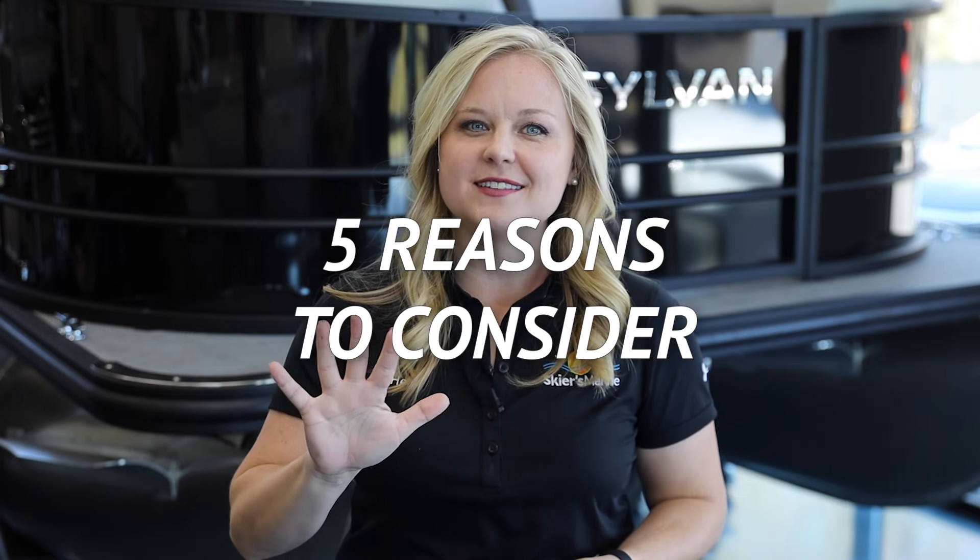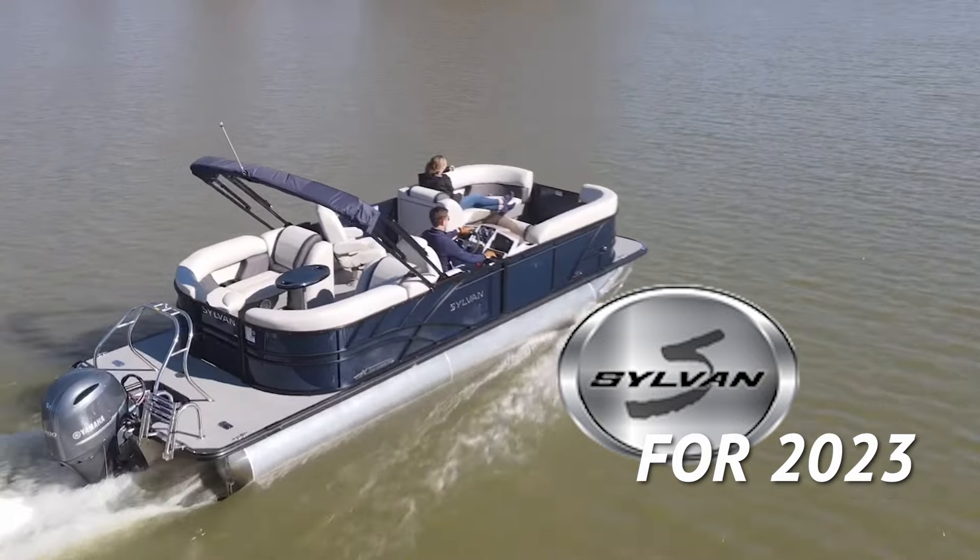Hey everyone, I'm Heidi from Skiers Marine and today I want to share five quick things on why you should consider Sylvan for 2023.